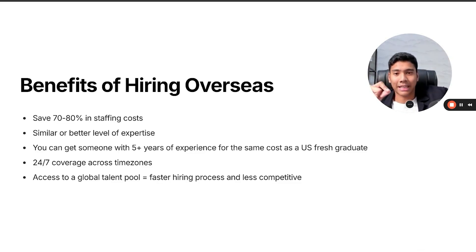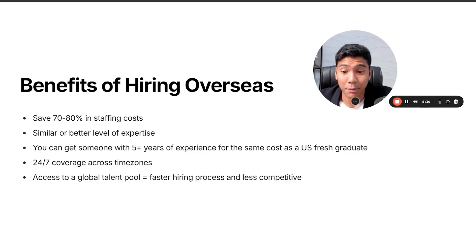You can review in the morning, get them to work at night, and keep the process going. And then there's access to a global talent pool, which means more options, less competition, and you can hire faster because you have so many choices compared to hiring strictly in one local city like Miami.